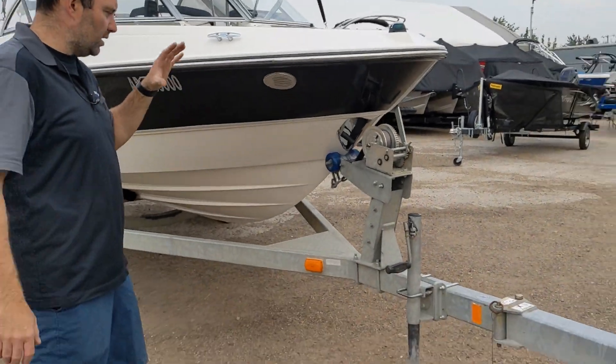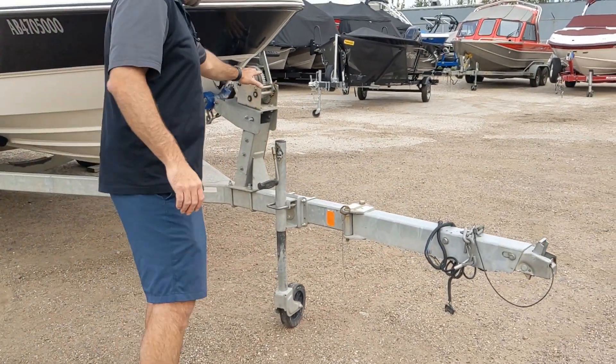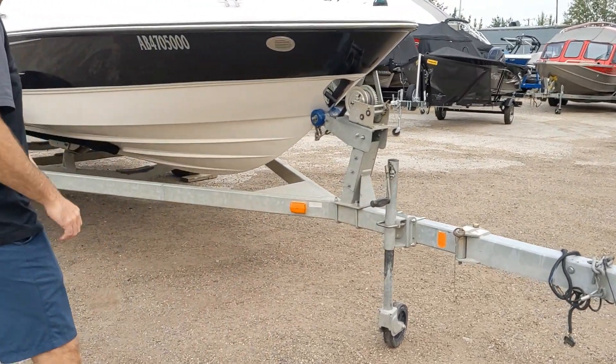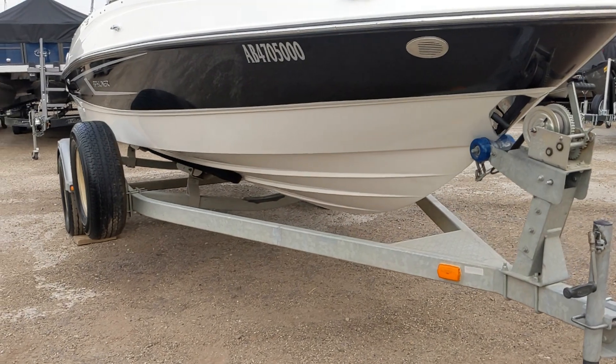First off, as you can tell, caravan trailer — swing weight, tongue brakes, jack, winch, everything. Very good overall condition. Galvanized so it's not gonna rust very easily. That's a good pro.